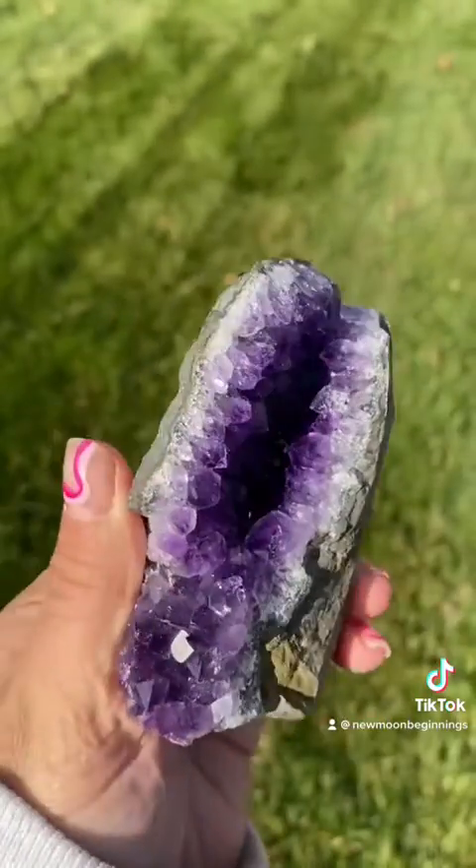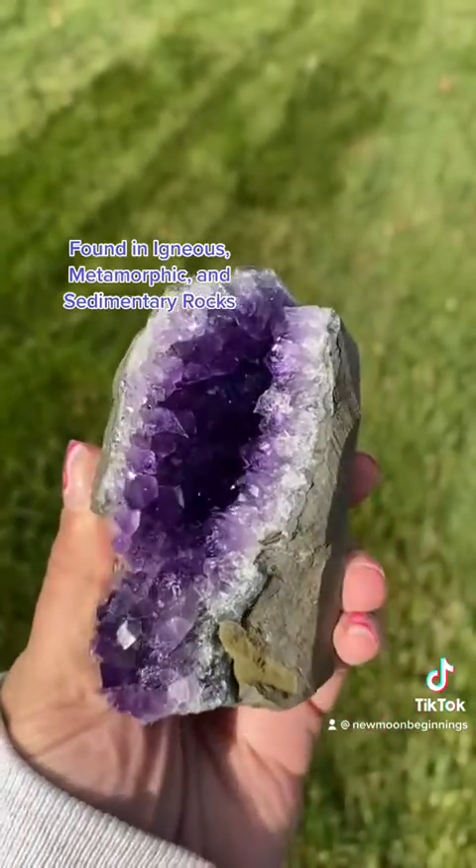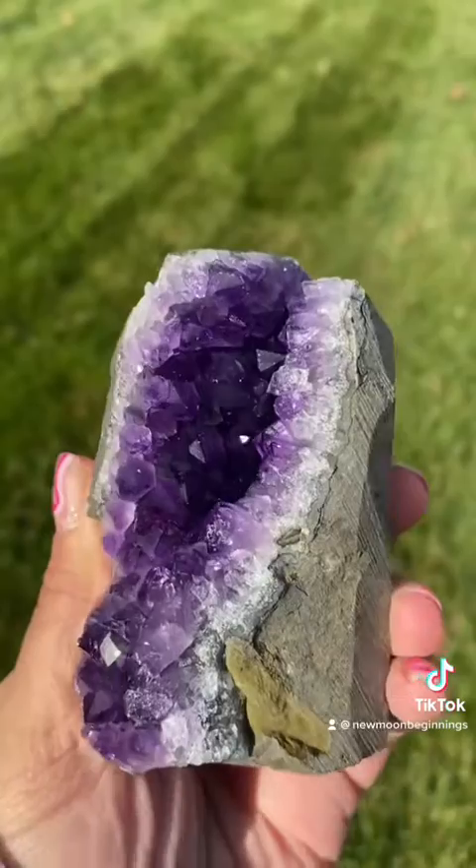Amethyst's physical properties are identical to quartz, and it is found in igneous, metamorphic, and sedimentary rocks, and it can also form as geodes like this.